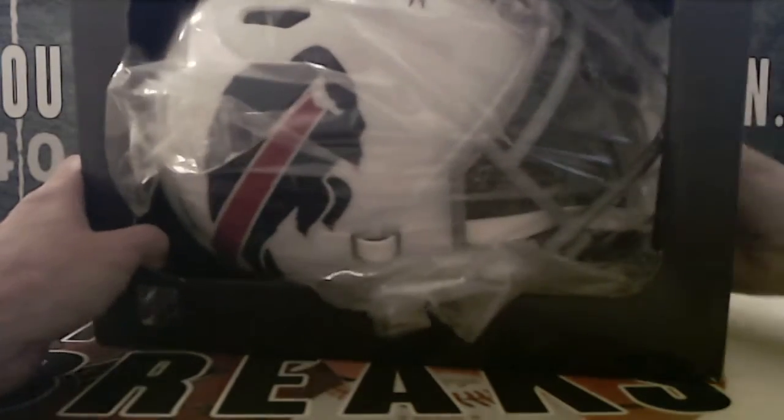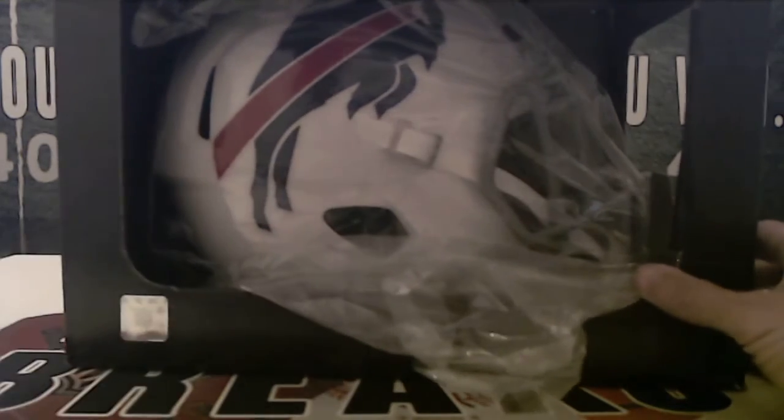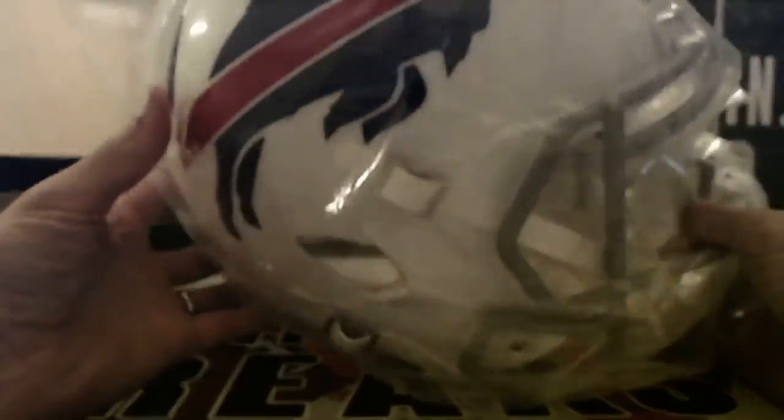Dang, check this out — it's gonna be a Buffalo Bill! Buffalo — here is Jim C.'s helmet. And it's gonna be a Billy Shaw, Hall of Fame '99. That is a really, really cool helmet. JSA authenticated. Nice hit there — we will get that helmet in the mail. Not a bad start!